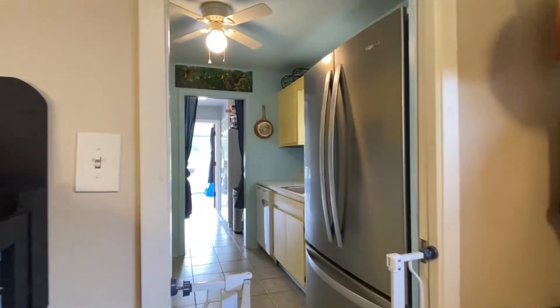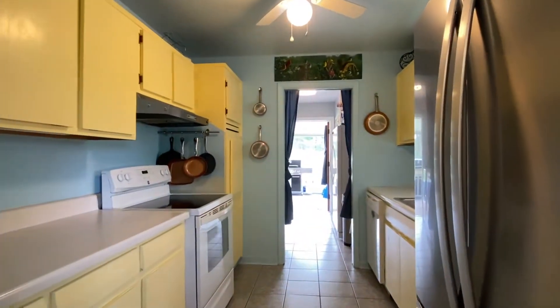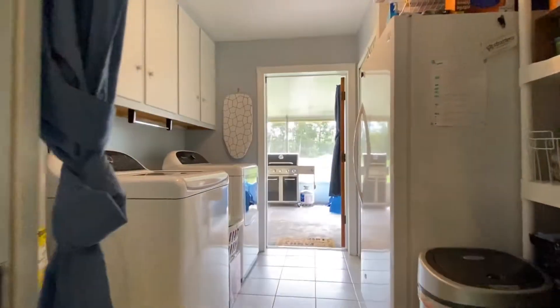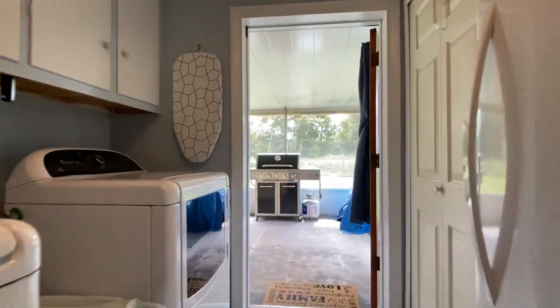The cheerful galley kitchen combines the charm of yesteryear with today's modern appliances. A pocket door separates the 10-by-19-foot laundry and pantry space.